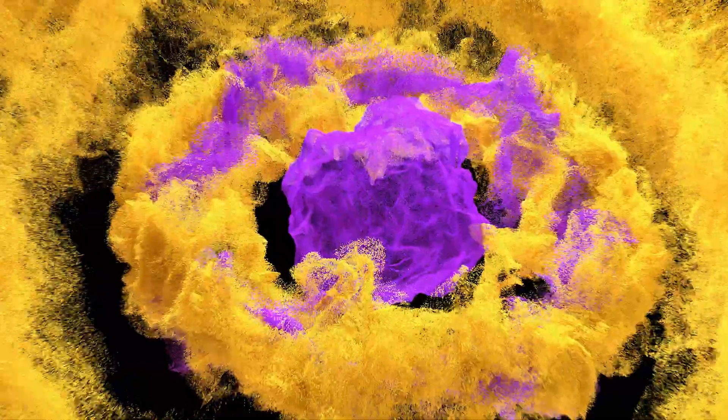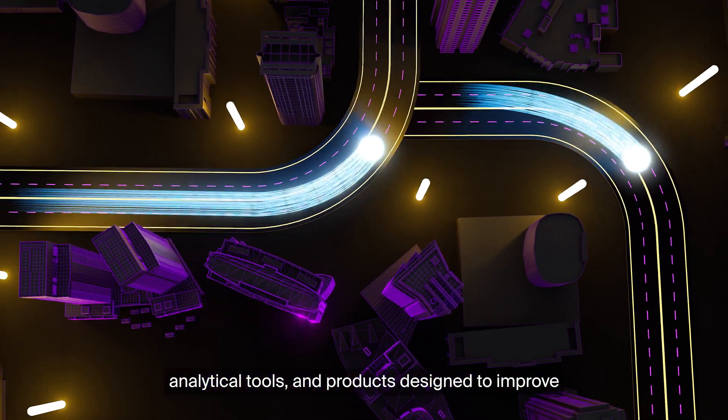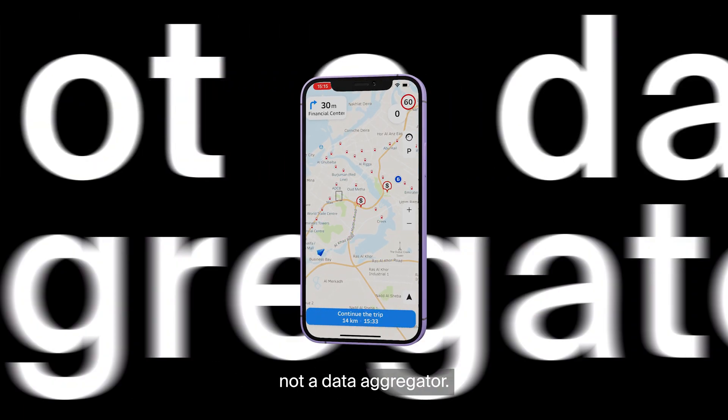What is Irby? Irby is a platform with geospatial data, analytical tools, and products designed to improve your business performance. We're data creators, not a data aggregator.